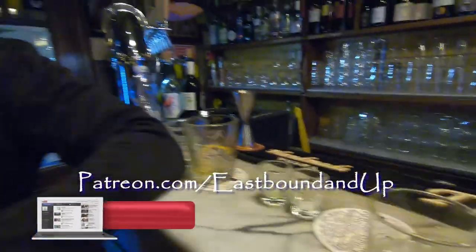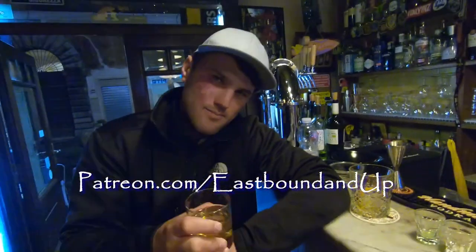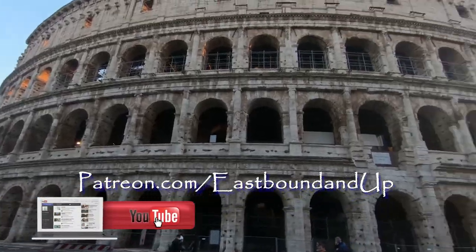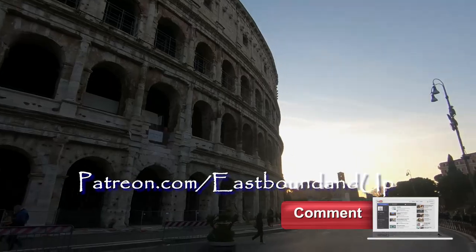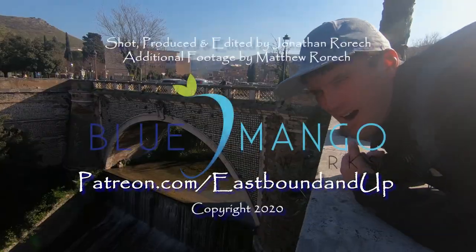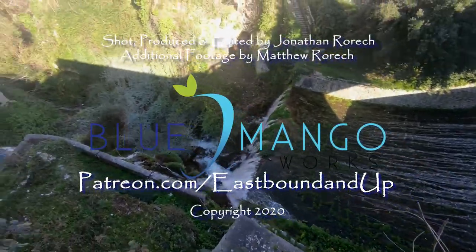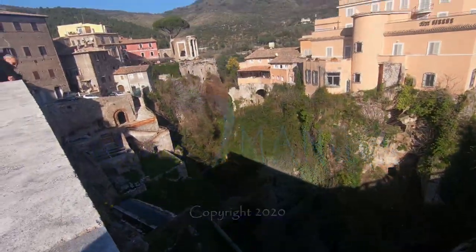If you like our videos, please subscribe to our channel — it's a fast and easy way to keep our adventure going. Please like, share, or comment on any of our videos, and check out our Patreon page where you can become a supporter and join the gang of Eastbound and Up. Thanks for watching and we'll see you in our next video.